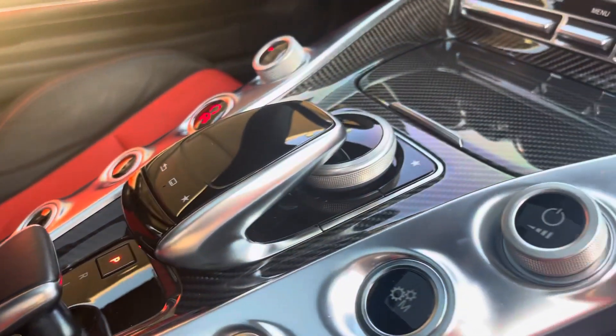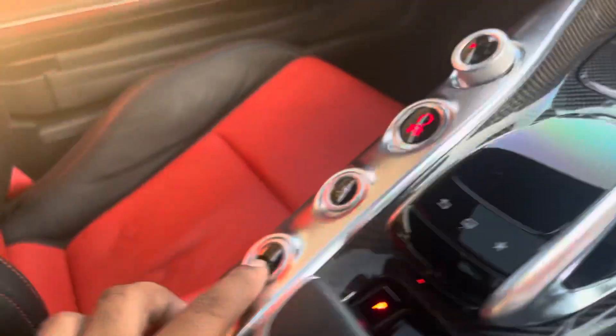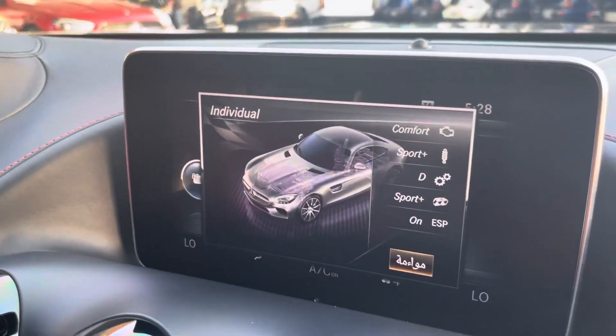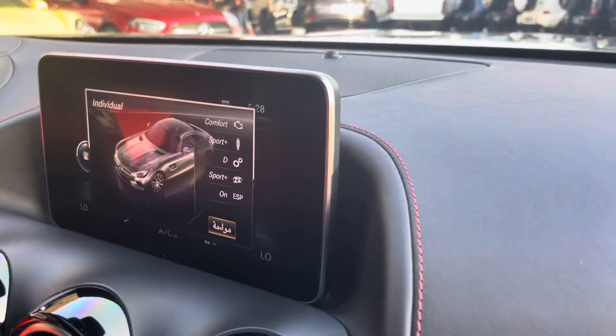It has an exhaust system. Now you can change the exhaust mode support system, and here also you can change it.